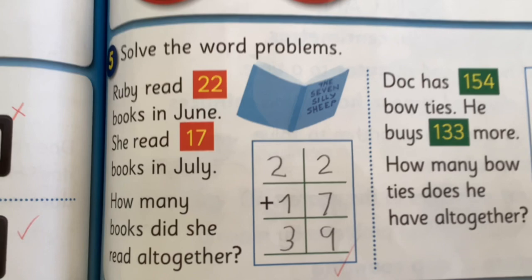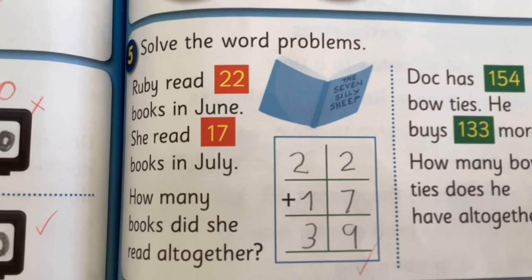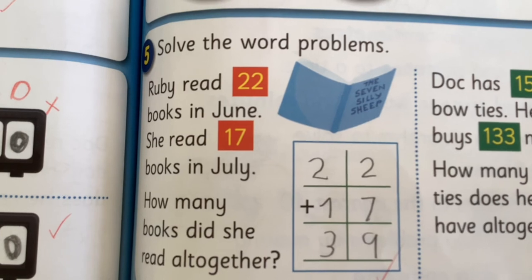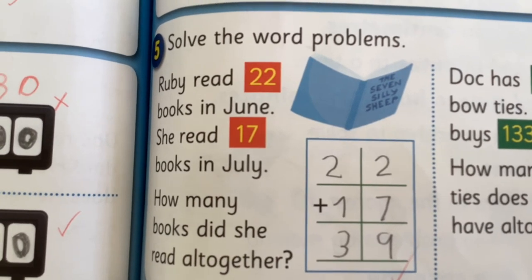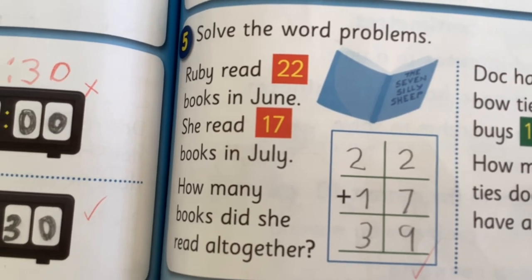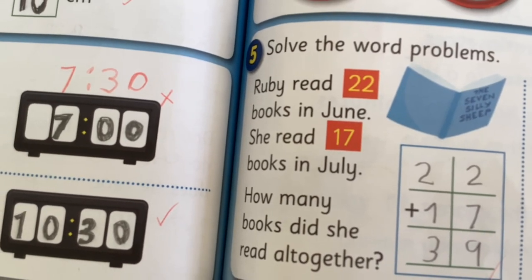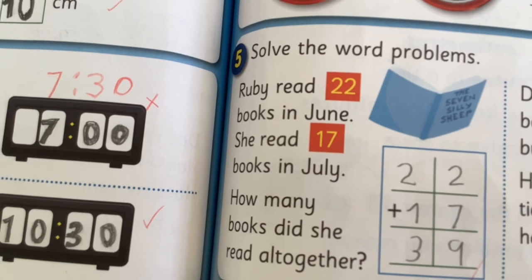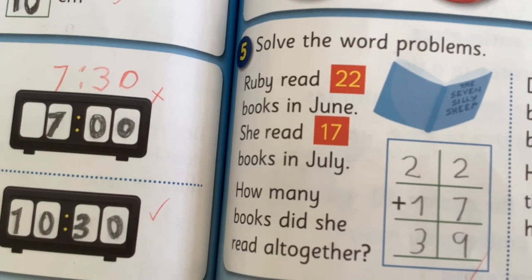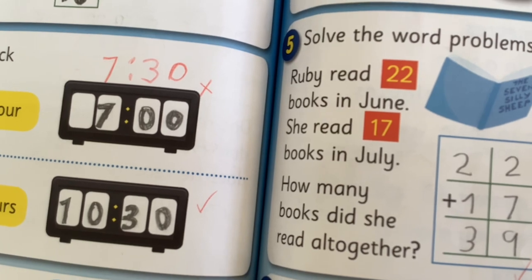22 things plus 17 things equals 39 things. I know this because I started adding from the ones column then the tens column. I worked out 7 plus 2 equals 9 in the ones column in my head. I wrote 9 down so I wouldn't forget. In the tens column I just know that 2 plus 1 is always 3, so the answer is 39.